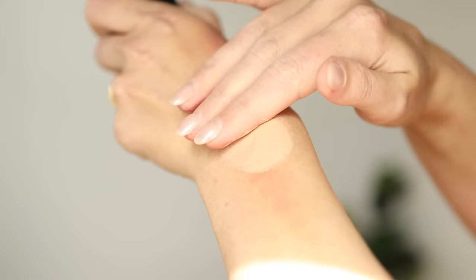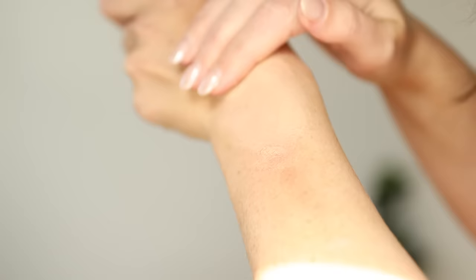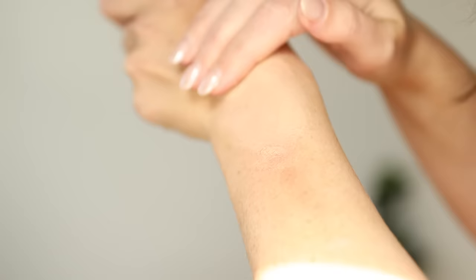Armani Luminous Silk will always remain a classic staple. It can do no wrong — it's just the best all-around foundation formula in my opinion. You can do natural, medium, or full glam event-style makeup with it. It is just perfection in a bottle, so she always gets a shout out each year.